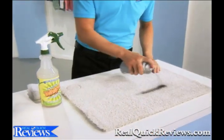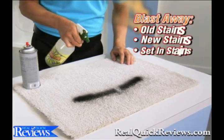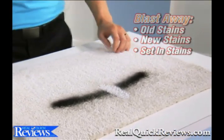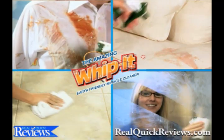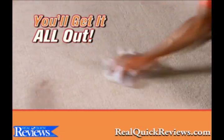This is light colored carpet, and this is black spray paint. Whip It! blasts away old stains, new stains, even set-in stains. Take a look at this — amazing! Whether it's your carpet, your clothes, or your couch — dried in, set in, even stinky pet stains — you'll get it all out when you Whip It! out.